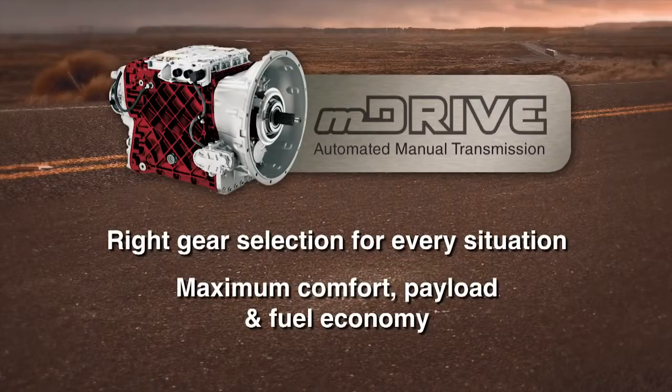The Mack M Drive transmission — the right gear selection for every situation, delivering maximum comfort, payload and fuel economy.